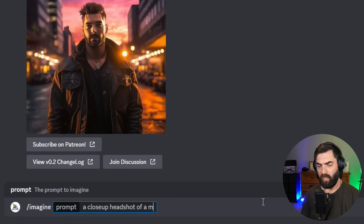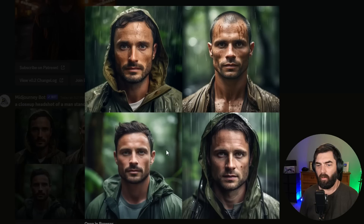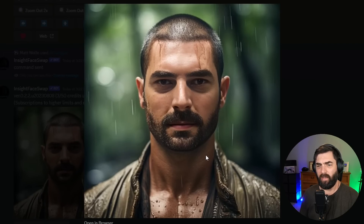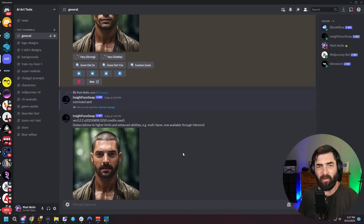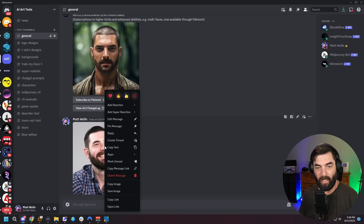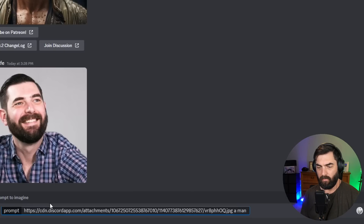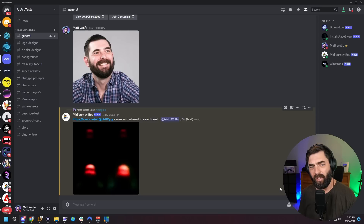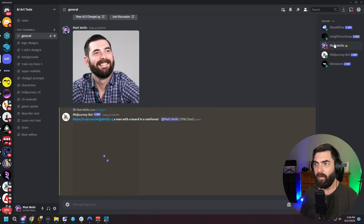Let's try a different prompt: "a close-up headshot of a man standing in a rain forest." We got some really nice, closer-up images. I'll upscale number two, click the three dots, go to Apps, click INSwapper. It did fix the beard a little bit and made some changes — I guess it looks closer to what I look like. I'm noticing it follows the shape of the original face and keeps the hairstyle; it just changes some of the facial features. Let me try uploading my own image as a prompt and combining it with "a man with a beard in a rain forest" to get closer results, then use INSwapper to dial in the face.